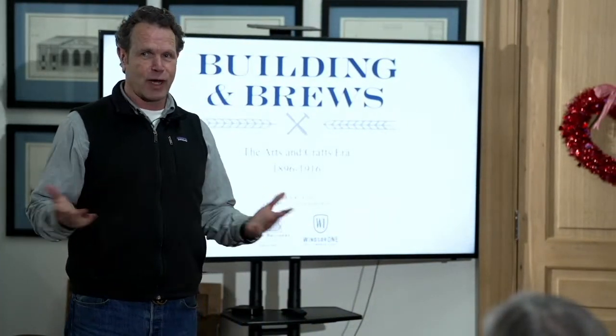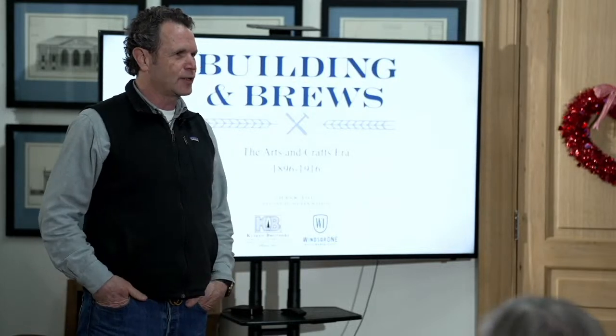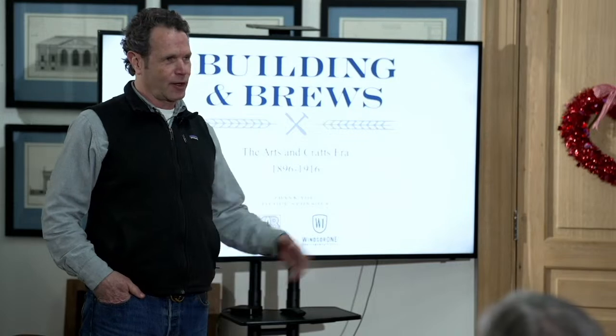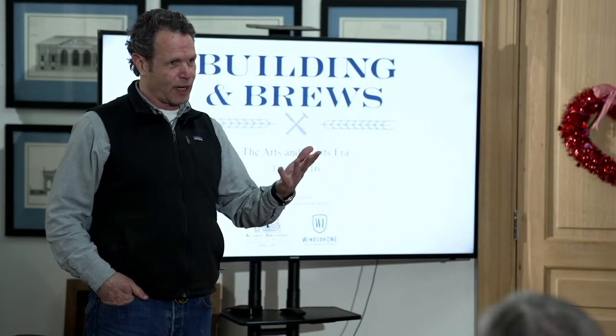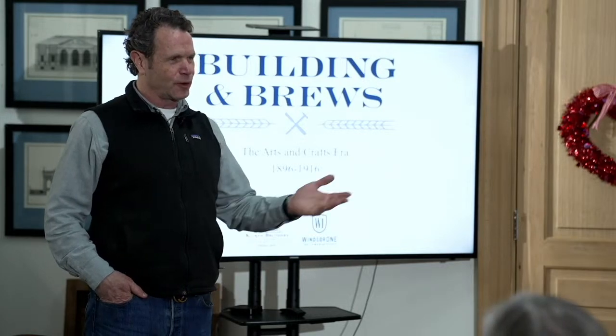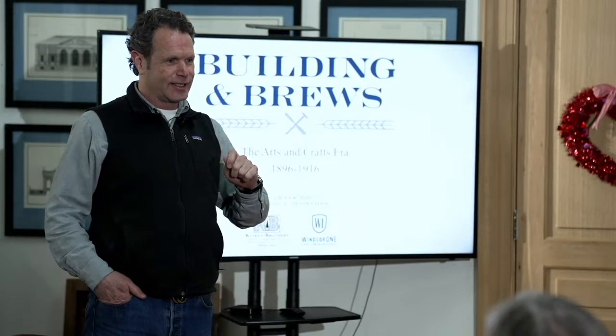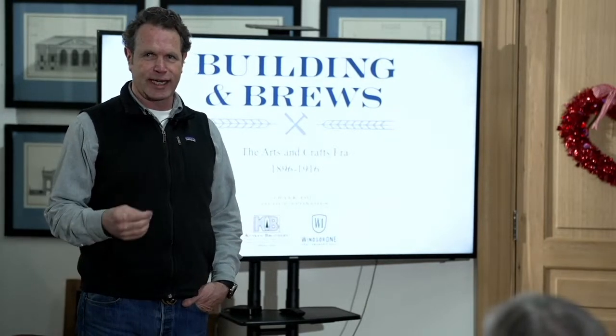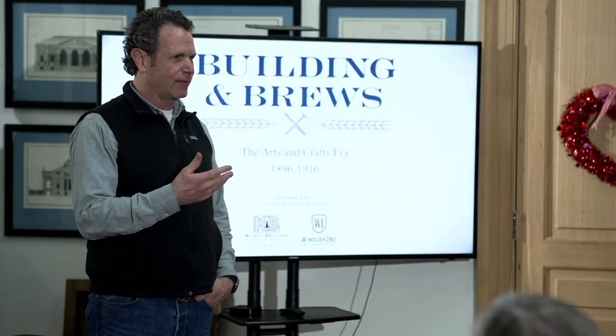There's a reason why everybody's here, why this is our most popular one. We had almost 250 people sign up for this. A lot of those are virtual, but obviously the biggest crowd we've had. I think there's a reason why — we'll get into that. I'll tell you at the end. I've got a couple zingers that I think are really interesting and telling.